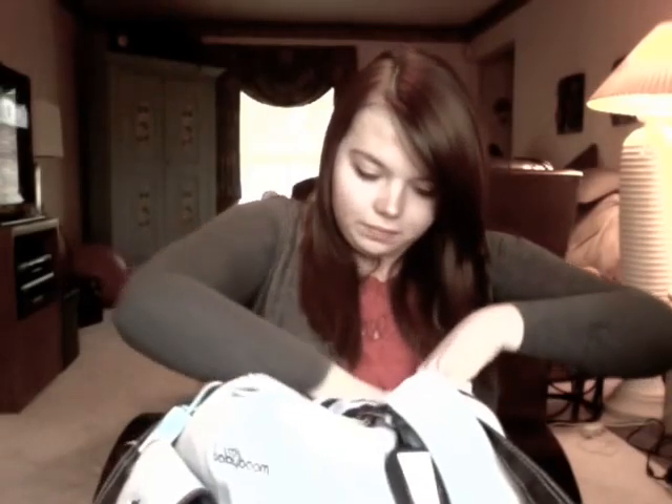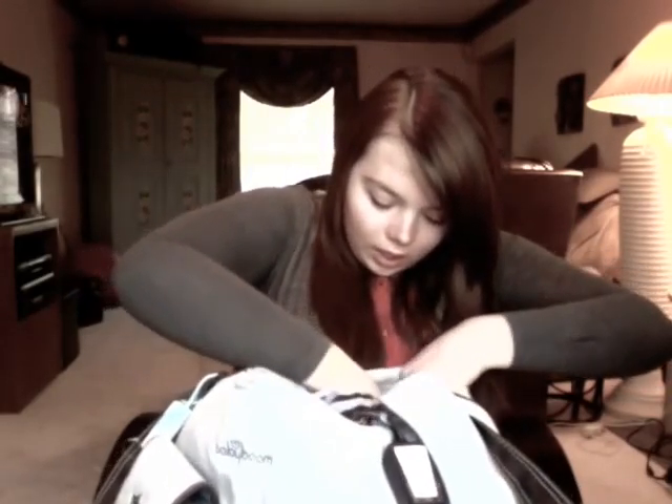I have mittens in here just in case his hands get cold, and nail clippers.